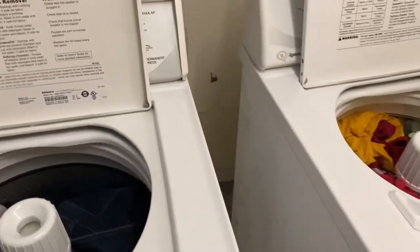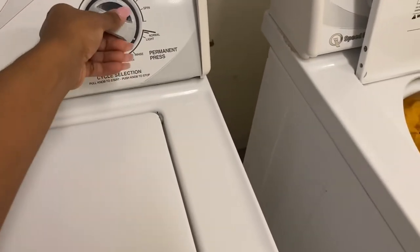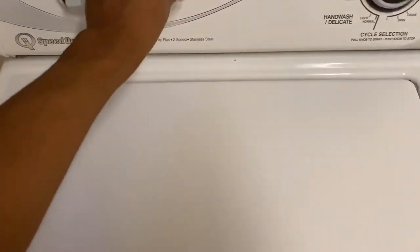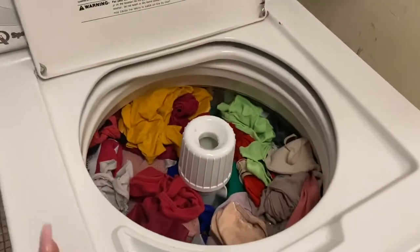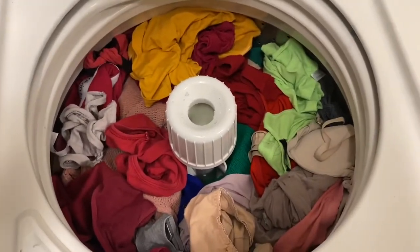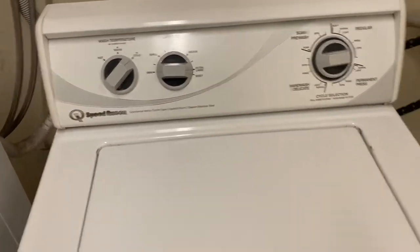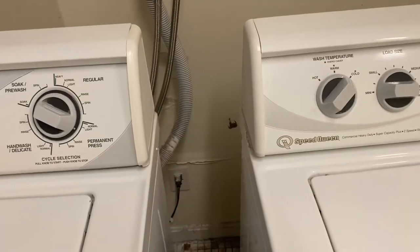Now I'm going to show you the machine settings. This load size is large, so I'll set it to large. For wash temperature, you want cold for colors. For the other machine with the darker, very large load — sweaters, panties, everything — I'm setting it to extra large, also cold. For colors and darks you need cold water. I'm also going to set both to heavy because I want them cleaned really well.